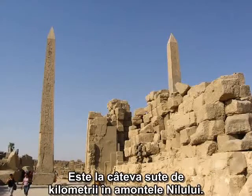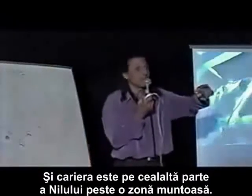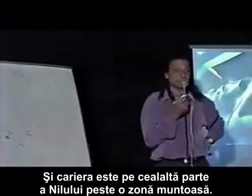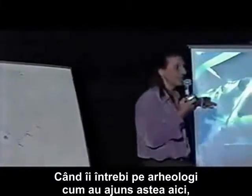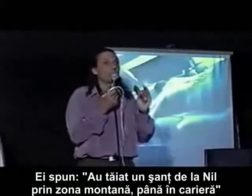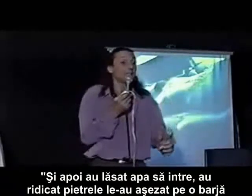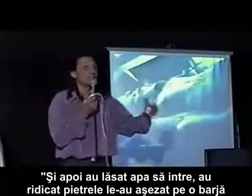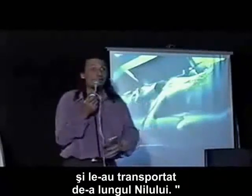The quarry is hundreds of miles up the Nile, and it's on the other side of the Nile, over a mountain range. When you ask archaeologists how did this get there, they say they cut a trench from the Nile, across the mountain range, into the quarry. Then they let the water in, picked up the object, stuck it on a barge, and floated it down the Nile.